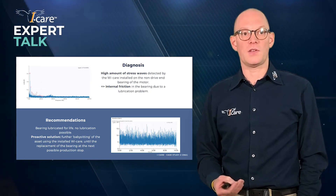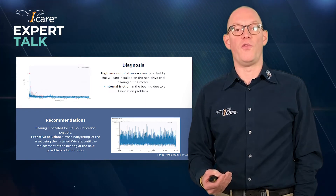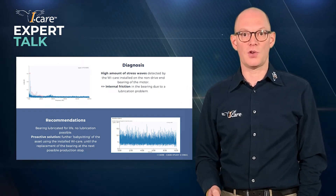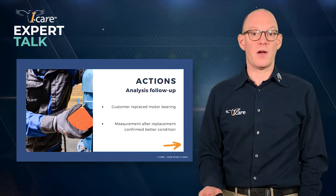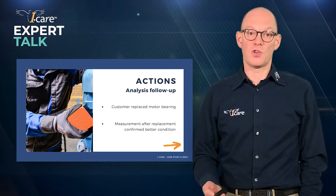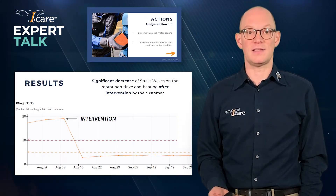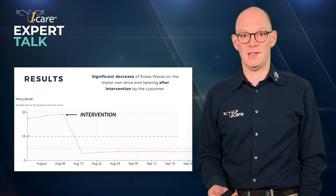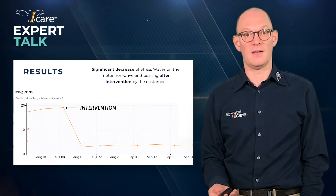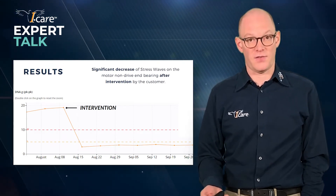So the only option left was to replace the defective — or almost defective — bearing to avoid it leading to a catastrophic failure for that asset. The customer replaced the motor bearing after our recommendation, and of course the system remained in place. After the intervention, new measurements were executed, and you can clearly see in the trend of these IDNA measurements a significant decrease of the stress waves in the motor non-drive end bearing. A successful intervention.